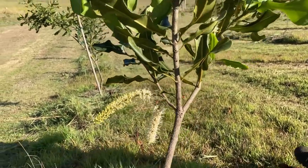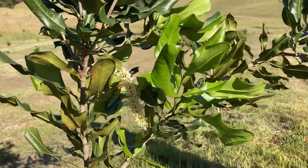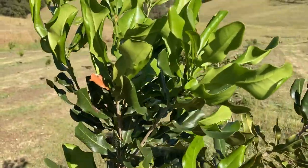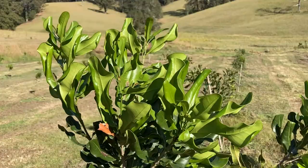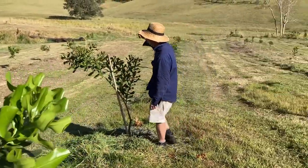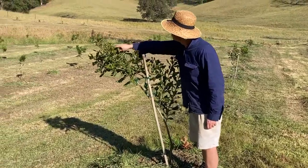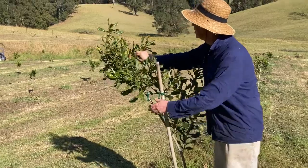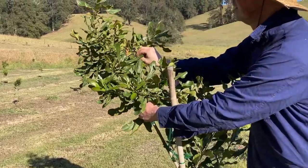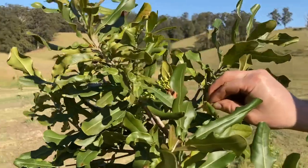Down here we've got this next tree — this is a funny tree. I had it in an earlier video called Frankenstein. It's still going and it's got some flowers too, which is pretty cool. We've got some flowers over here as well. I'm not sure if we'll get any nuts — probably not — but it's a pretty cool sign.